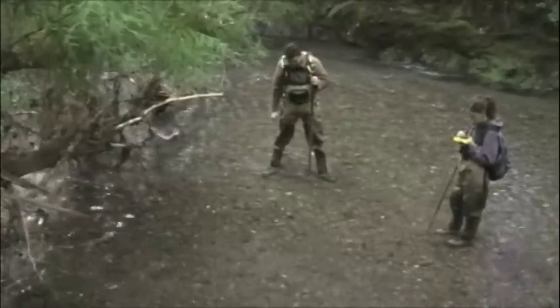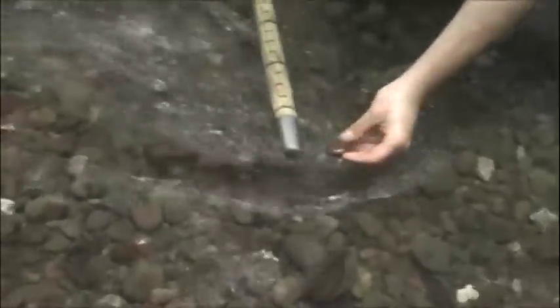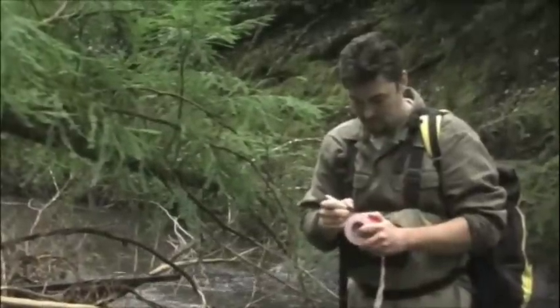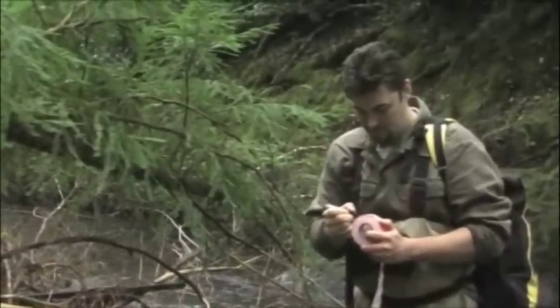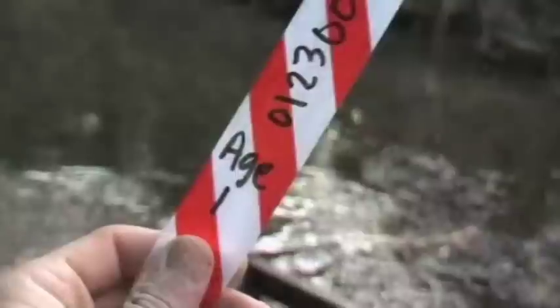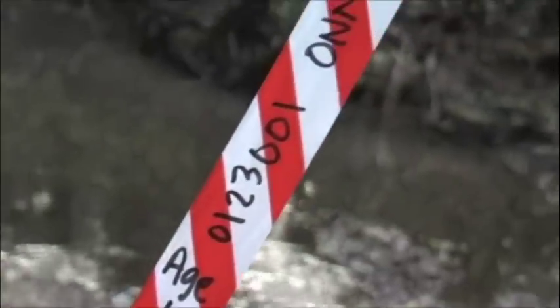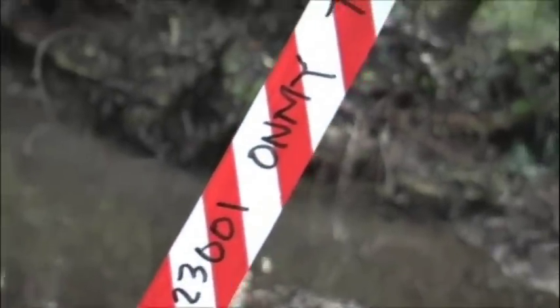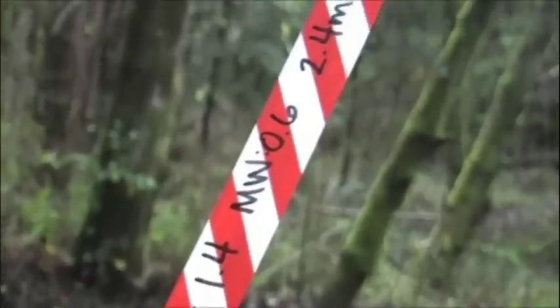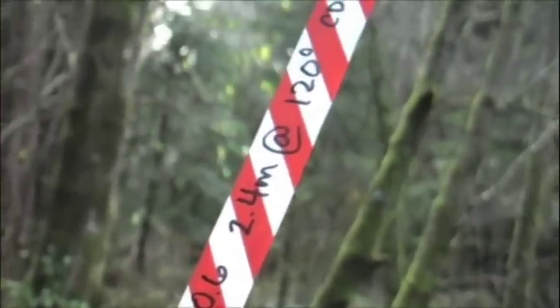And the tail spill substrate. Record this information on flagging and tie it securely in a spot that will be easily seen by the next crew to survey this reach. For all reds, record its age, record number, species code, total redd length, the year, and the distance and direction from your flagging.